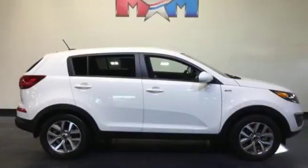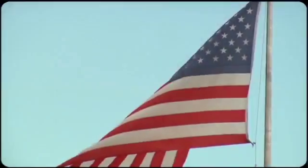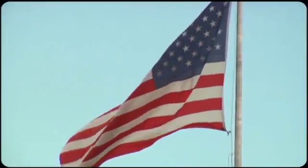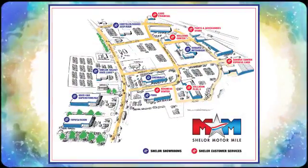Make the wise choice. Make this Sportage yours today. Come visit us on the Motor Mile, where you're always a name and never a number. Call, click or stop in. We're conveniently located at 200 Motor Lane in Christiansburg, Virginia.